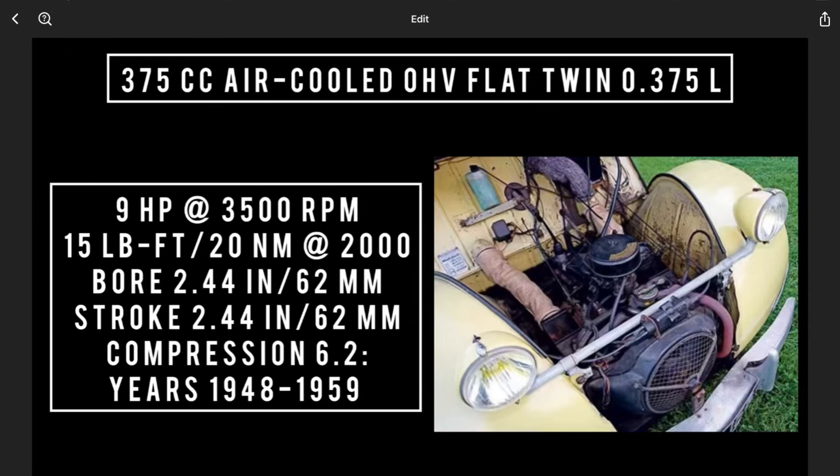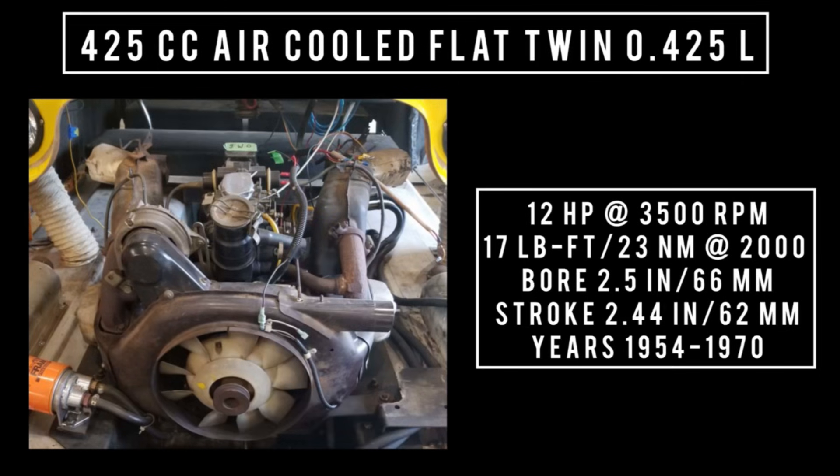Introduced in 1948, the first variant of the 2CV was 375cc — air-cooled, overhead valve, flat twin. It was capable of making 9 horsepower at 3,500 RPM, 15 pound-feet or 20 newton meters around 2,000 RPM, with a bore and stroke of 2.44 inches by 2.44 inches. Compression was 6.2 to 1. This engine was used from 1948 through 1959. In 1954, jug size would increase, bringing overall displacement to 425cc — air-cooled, flat twin.